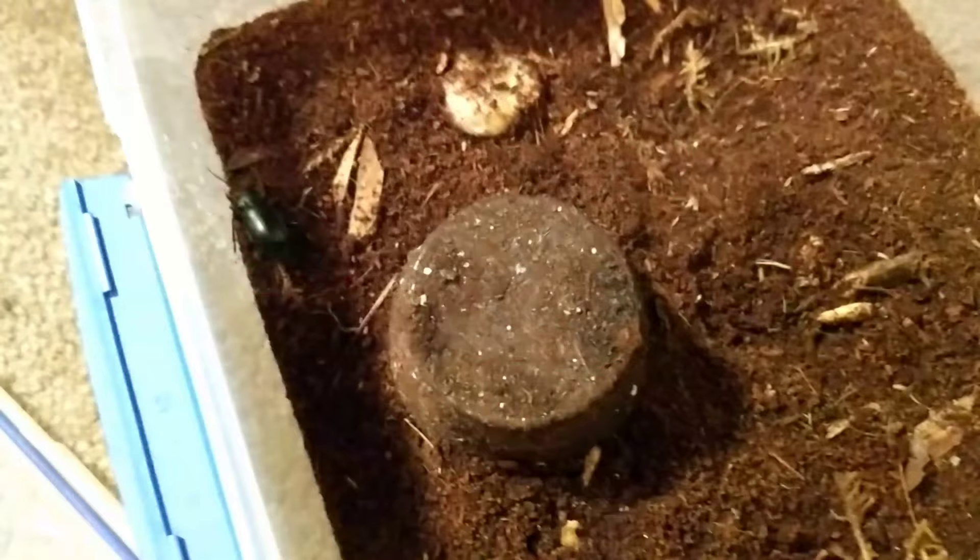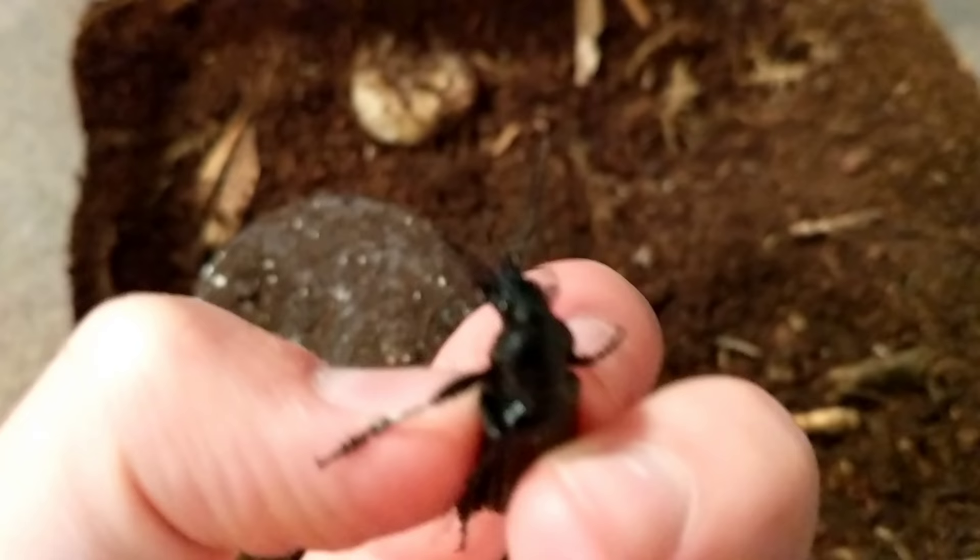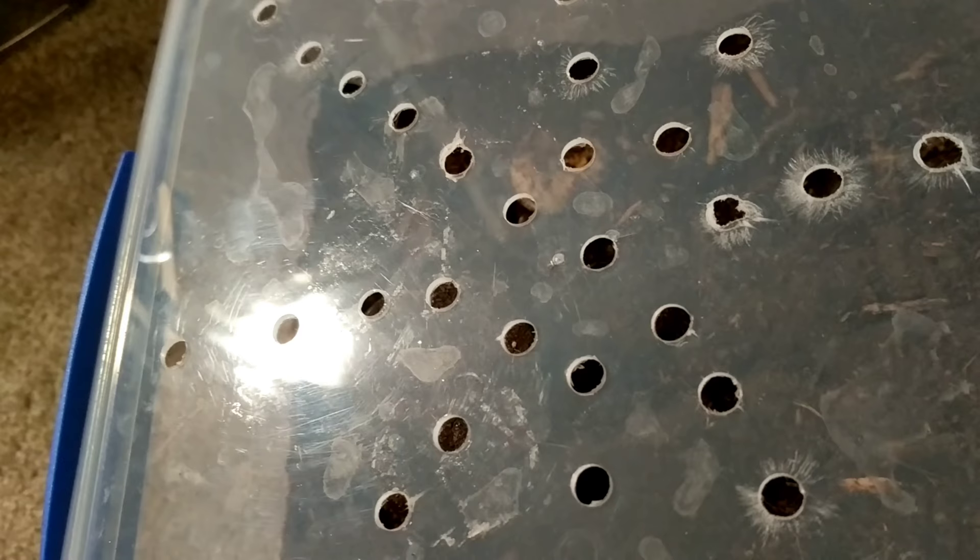Now let's move on to the next enclosure. This here is Calosoma — I have two of them, not sure on the species, but they're some pretty cool ground beetles. We definitely don't get this particular species out here in the east. They have really strong defensive chemicals that you just cannot wash out. I actually had three but one died yesterday unfortunately, and I will be pinning it, so you can look forward to a pinning video.